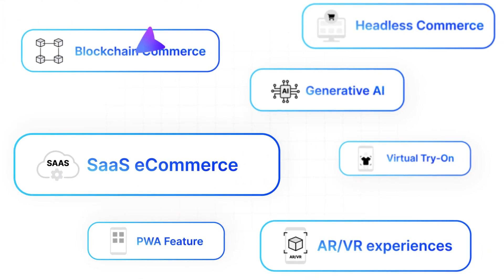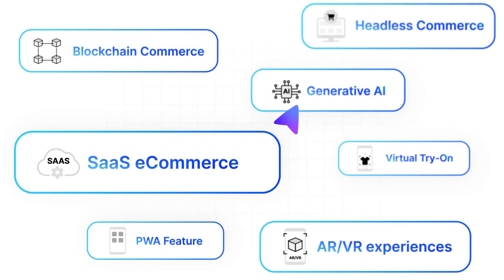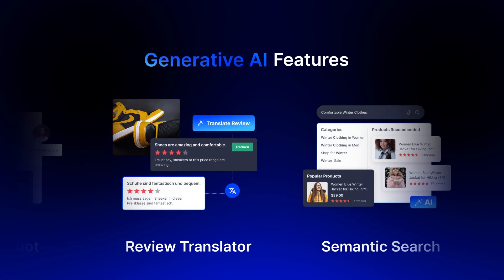Seamlessly integrate your store with so many cutting-edge solutions to empower your business for the future. Supercharge your store with AI-driven recommendations and smart automation, ensuring an engaging experience for your customers.